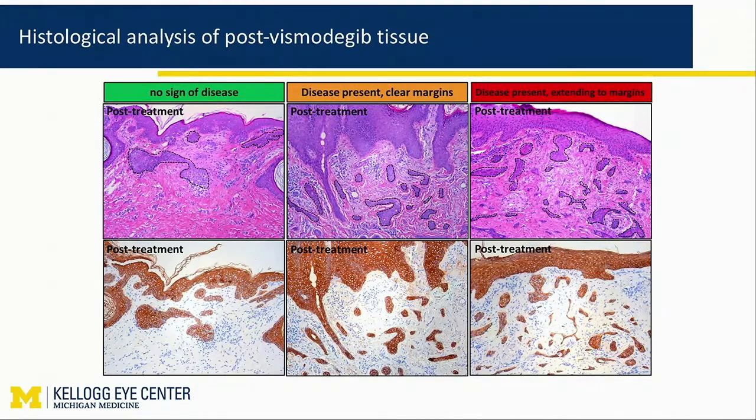Here is more: disease present, clear margin, extending to margin. What we are seeing are islands of keratin positivity. These are all at the peripheral margin, not at the deep margin. One of the things that the vismodegib treatment can really do is clear the deep margin, so that scars and all the cancer basically ends up just at the surface, amenable to surgical resection. But even when the dermatopathologist says there's no cancer there, there might still be some cancer.